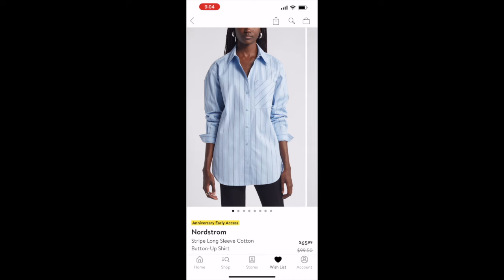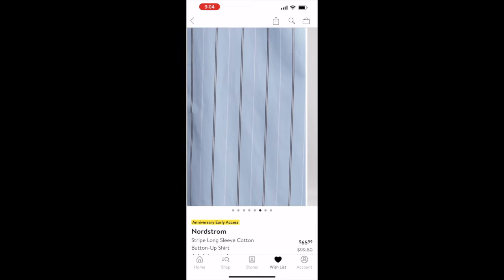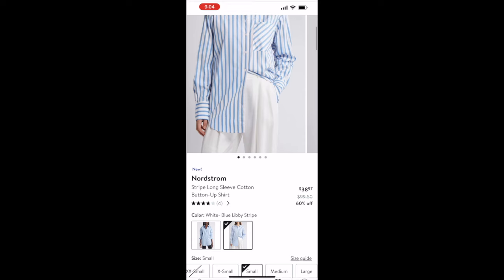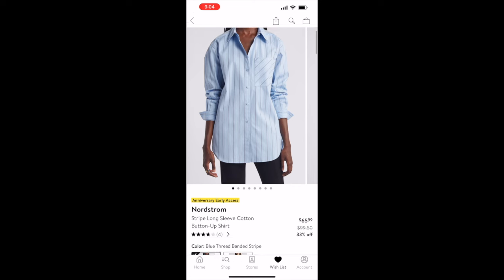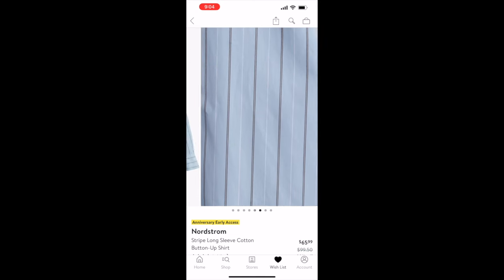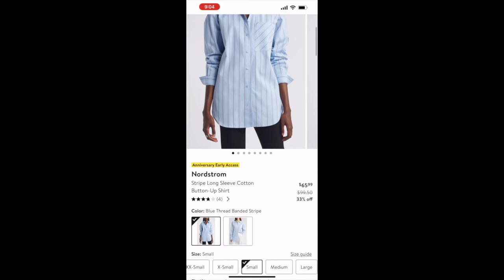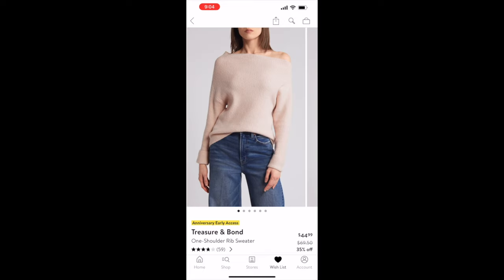It comes in teal purple and green. Next is a striped long button-up shirt — I love button-up shirts in general, but I love how the stripes go in a different direction on the pocket. Originally $99.50, on sale for $65.99, and it comes in a blue thread banded stripe and the traditional white and blue stripe.